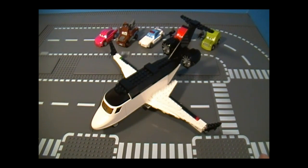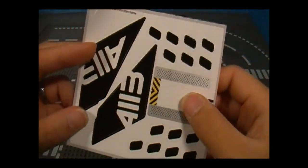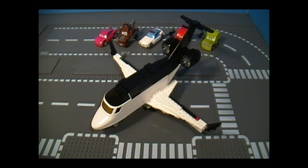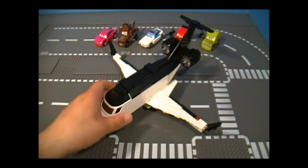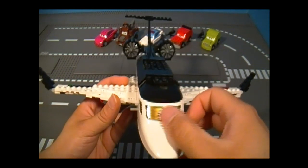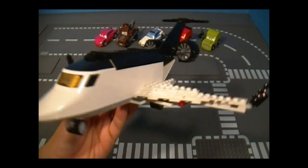Now let's take a look at Siddeley, the Spy Jet. He looks really cool at first and pretty cool from multiple angles. Before continuing, here's the sticker sheet — these are all his stickers: one for the ramp, the windows, and the tail. Without them, he looks like a regular cargo jet. From the front, there's a printed piece on the nose and the black part on top is also printed.